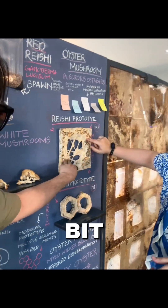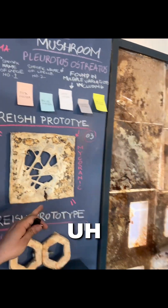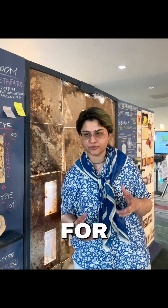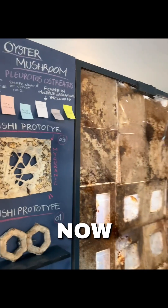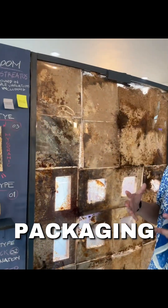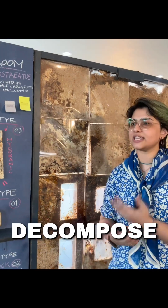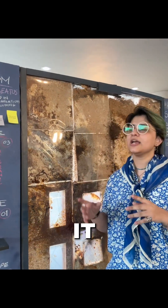It feels a little bit like styrofoam — and that's the goal. Using styrofoam is basically really harmful for our environment. It's one of the most harmful plastics right now. We want to replace styrofoam with mycelium for packaging materials. It has similar properties but it's better — it can decompose within just a few weeks.